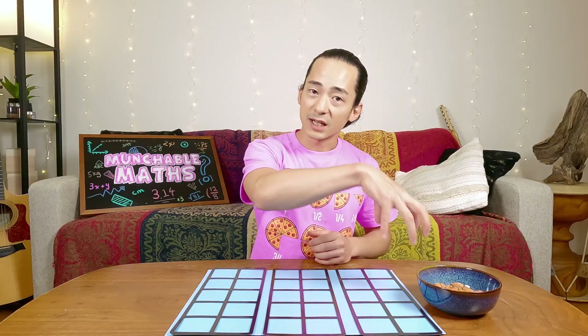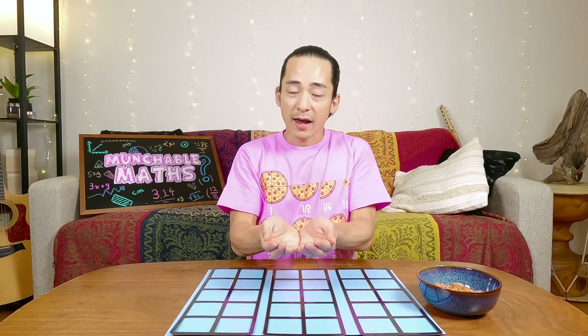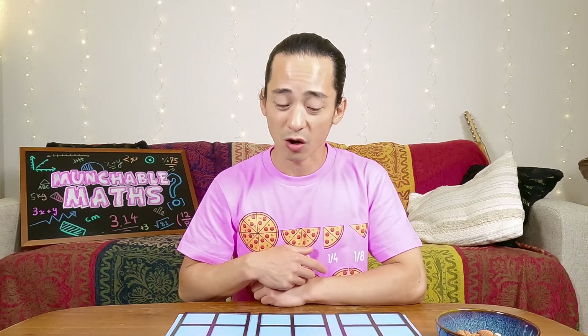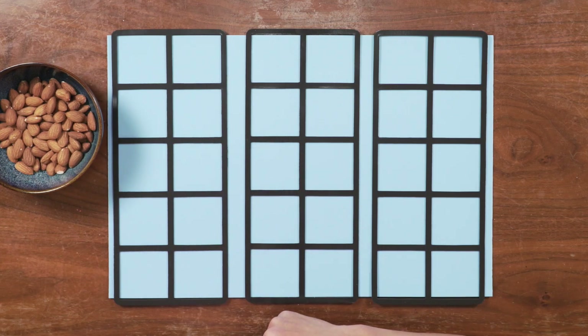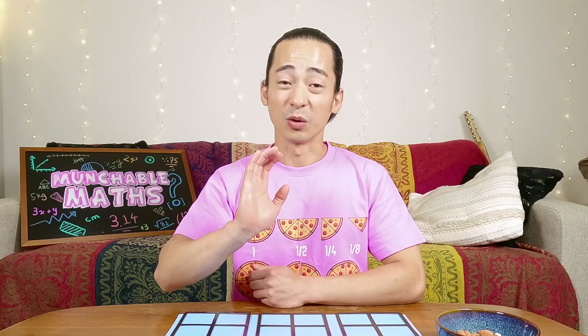So let's play the estimation game, and here's how it works. I'm going to take a big handful and show you the almonds. I'll let you take three seconds to make your best guess of how many you think there are. And then we'll count them using our 10 frames and see how close you are. Also, I'll make a guess too, and we'll see who's closer. We'll just both use estimation.